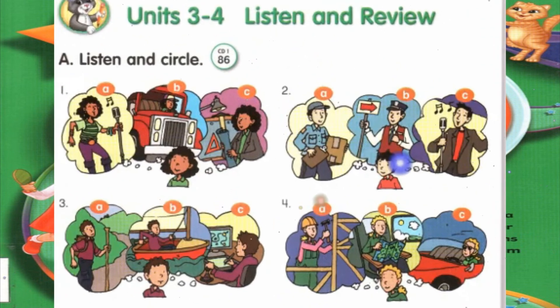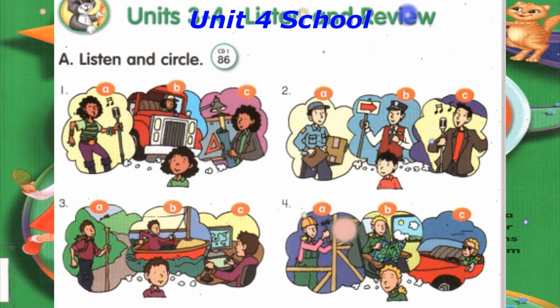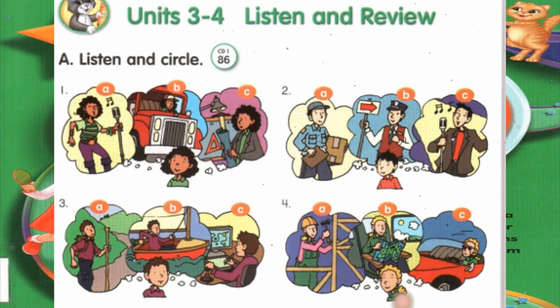Track 86: Units 3 and 4 Listen and review. A. Listen and circle. Number 1: She wants to be a pop idol. Number 2: He wants to be a tour guide. Number 3: He wants to design a video game. Number 4: She wants to travel around the world.